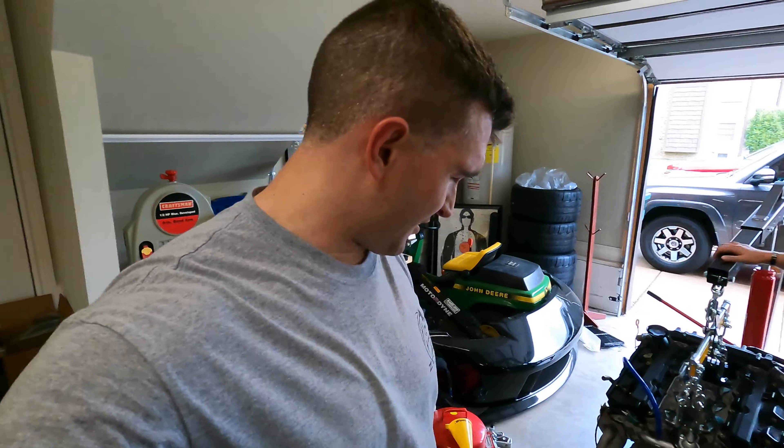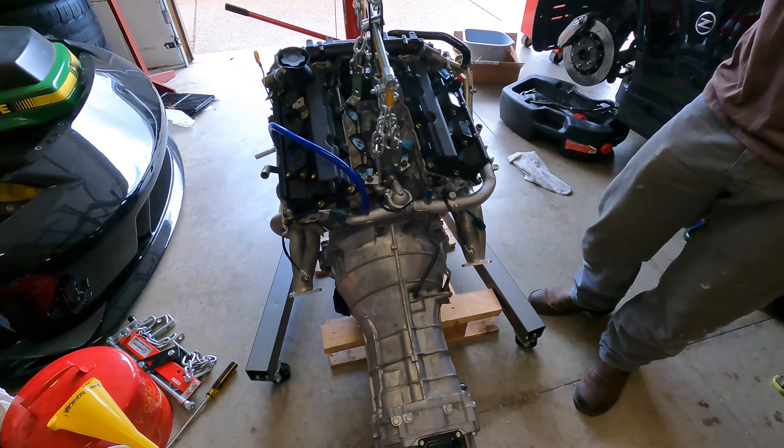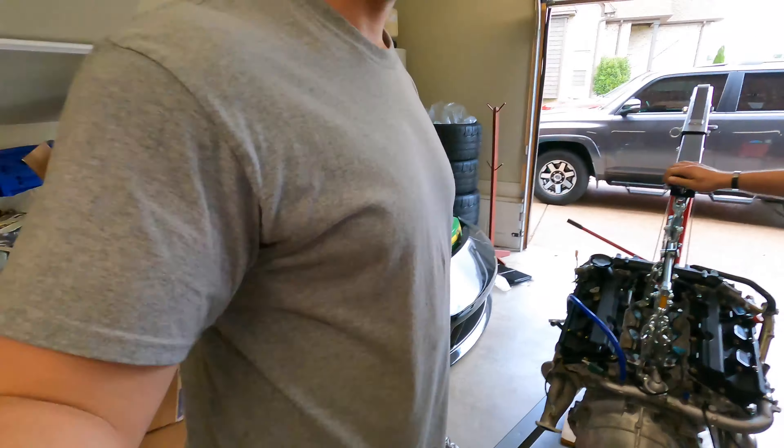It's probably loud in here because of the fan. Here's the boys. We had to fight this bell housing for a while — took about four or five tries, but we got it. And we're going to try to get it all back in the car now.